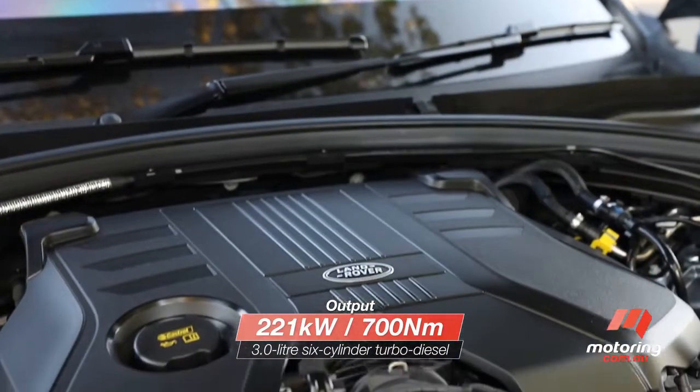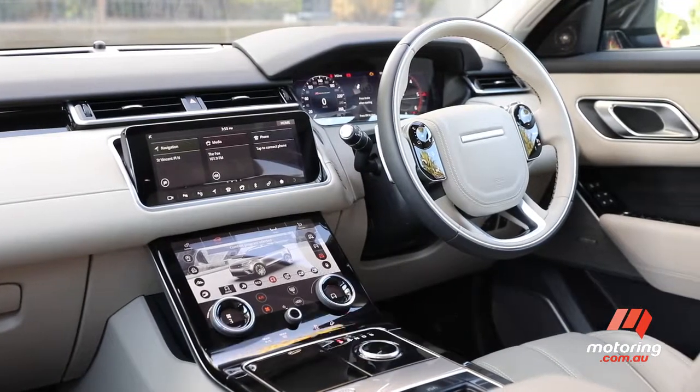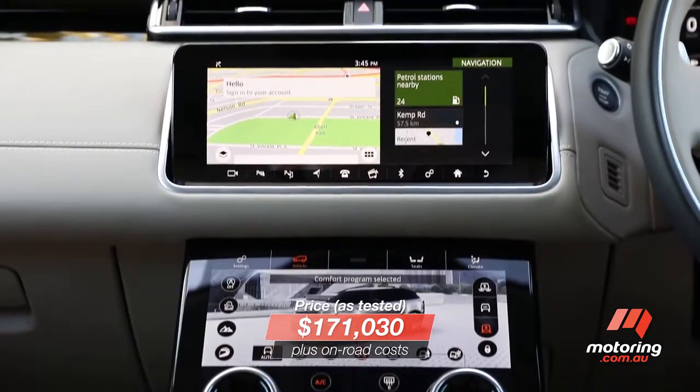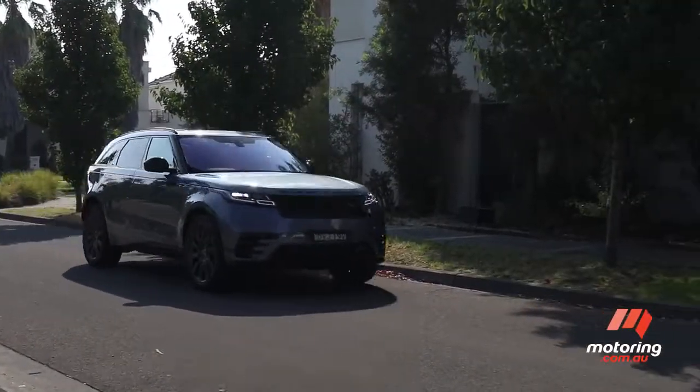We're in the diesel-powered R-Dynamic HSE and it's loaded. In fact, the cost of its options alone would buy you a city-ready hatch. But do I look like I'm complaining? There's a bit of weight at hand, but the torquey engine propels the Velar effortlessly.